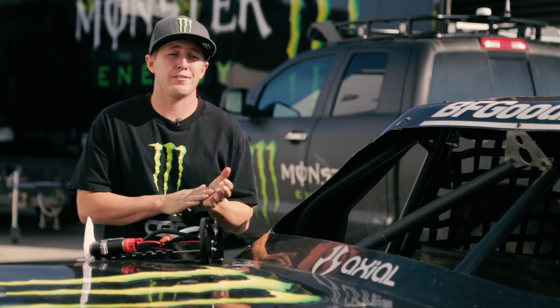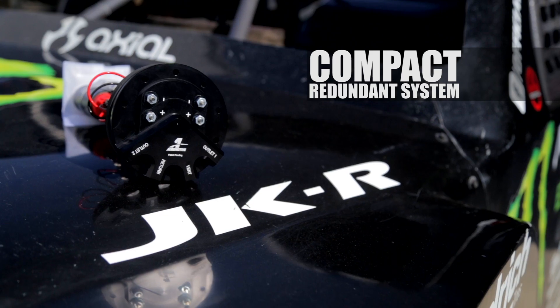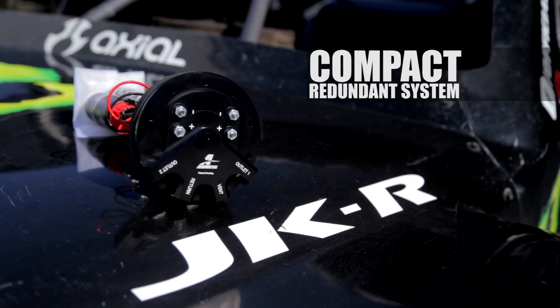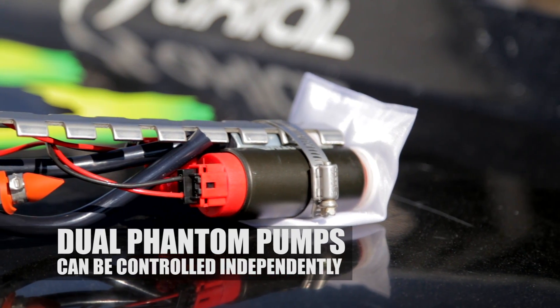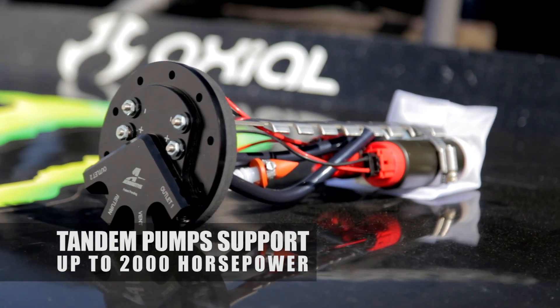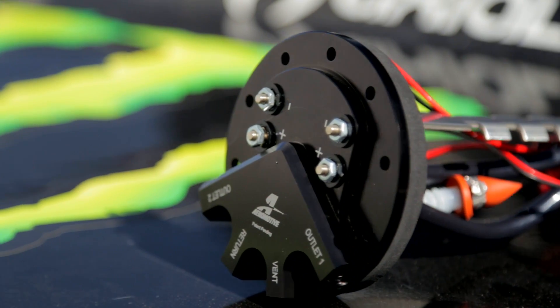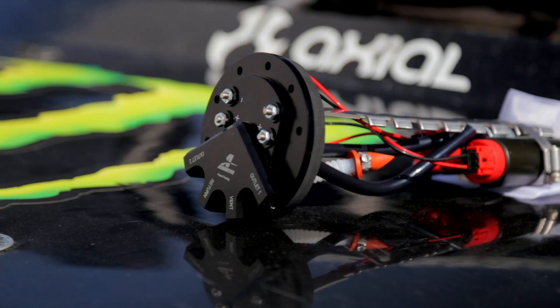Aeromotive plays a huge role in our fuel system. With the new Dual Phantom, the whole setup is an in-tank setup. Having two fuel pumps that are separately wired, you can basically run one, or you can run the other, or you can run both. So if you have 2,000 horsepower, you can get the fuel needed to make the car run at 100%.